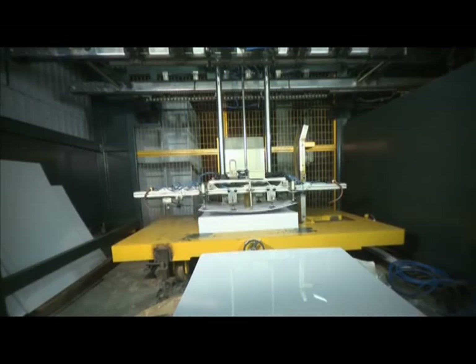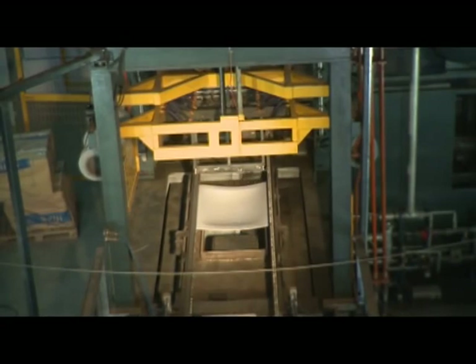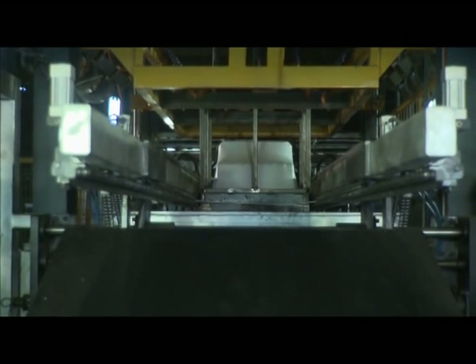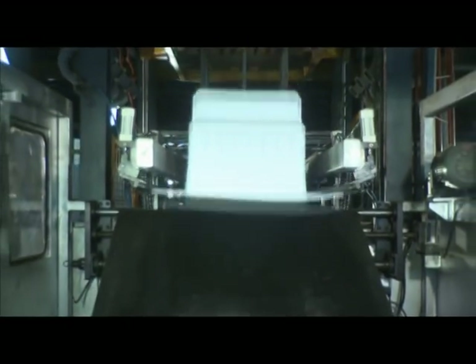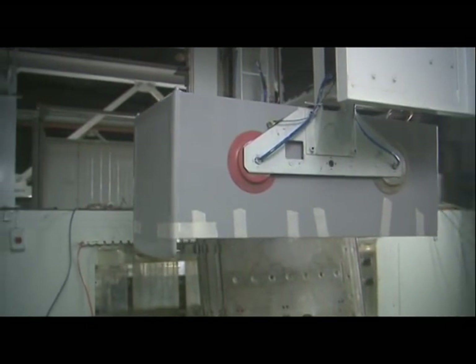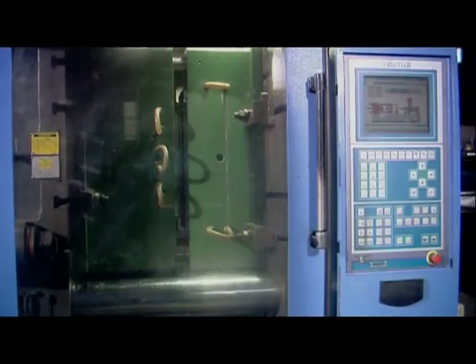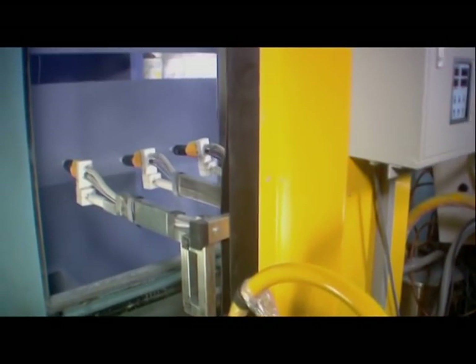Automatic machines are used for cabinet thermo-foaming. Then inner-foaming takes place through a completely robotic method without the touch of hands. Robots also make all the necessary spare parts of the freezer.